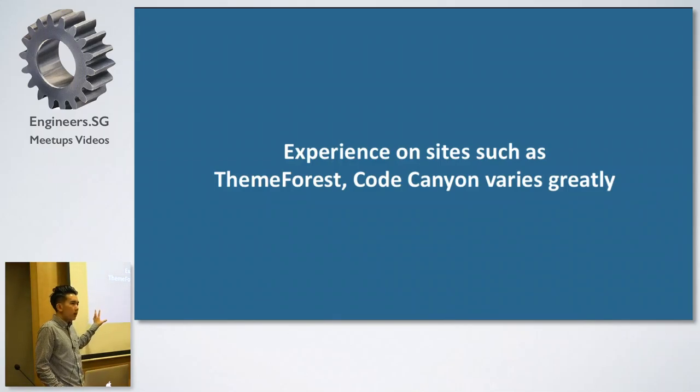One last thing: plugins on third-party services like ThemeForest and CodeCanyon usually offer a lot of things, but they are not always security-audited and not always light on hosting resources. Unless you are planning to upgrade from a $12 hosting plan to a $100 hosting plan, don't go to those sites first. Go to WordPress.org. If you cannot find exactly what you need, then go to those sites.